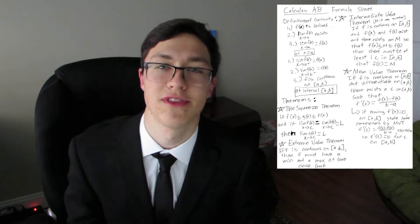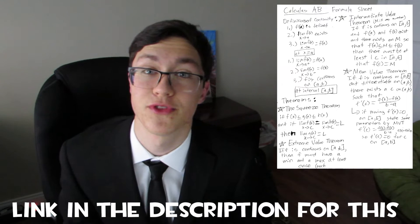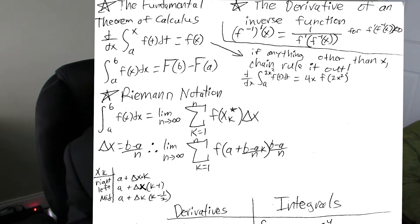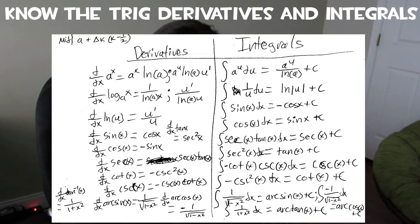When I prepared for the test, I created a custom formula sheet containing a lot of the more annoying theorems and rules that I usually forget, but which are really important for the AP test — like the derivative of an inverse function or converting between Riemann sum and integral notation. Also make sure you know the derivatives and integrals of all the trig functions and inverse trig functions, including arc sine and arc tangent. AP Calculus in general has a lot of memorization, so make sure you know these things on the back of your hand.